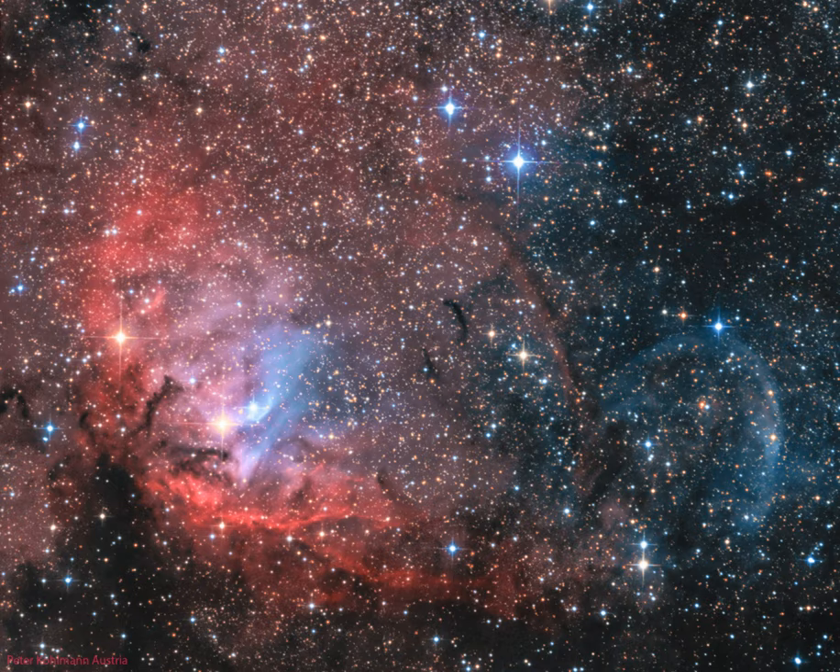Framing a bright emission region, this telescopic view looks out along the plane of our Milky Way galaxy toward the nebula-rich constellation Cygnus the Swan.